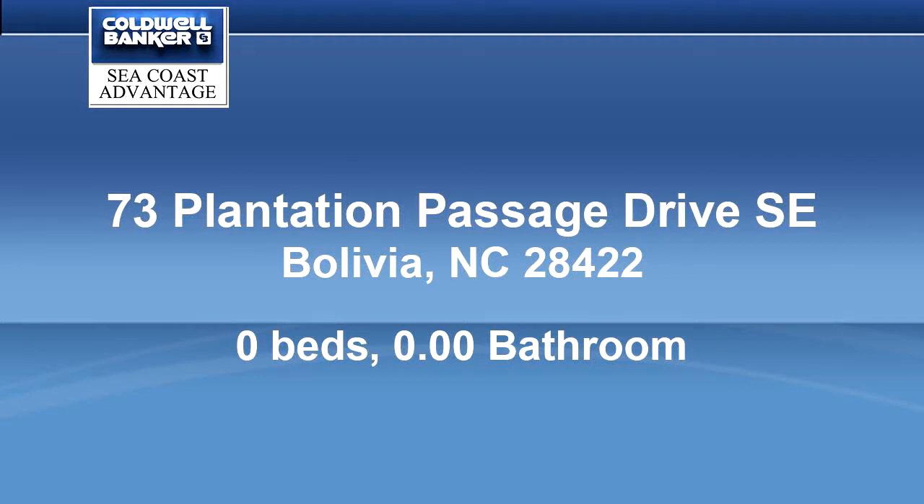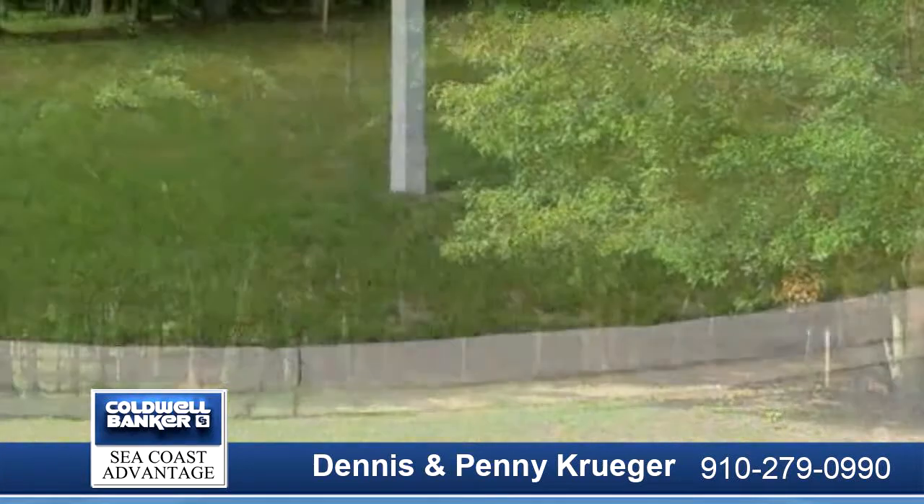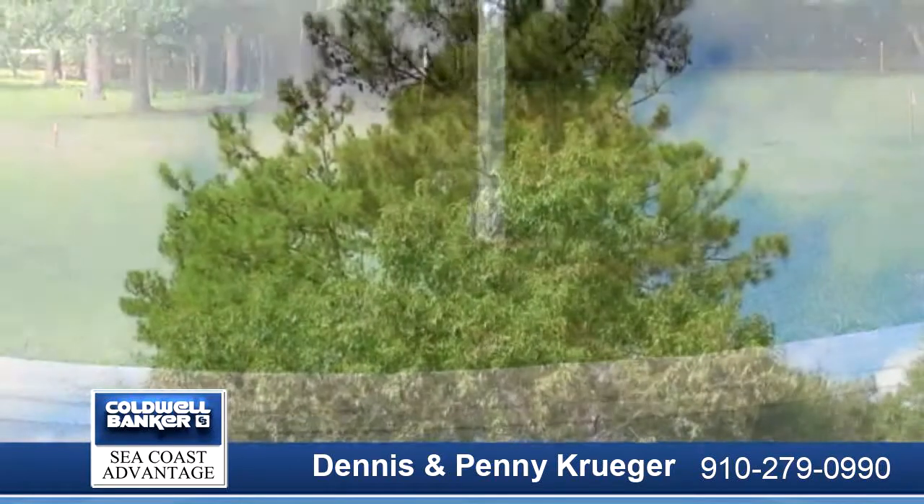This large corner lot backs up to nature and allows you plenty of space for your dream home. Owners have already done soil compression testing, tree mapping, and the highest level of Corps of Engineers survey required by the Architect Review Committee.